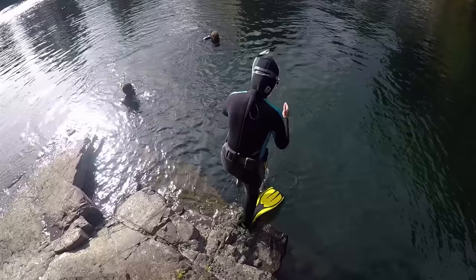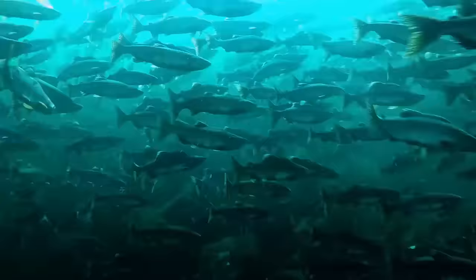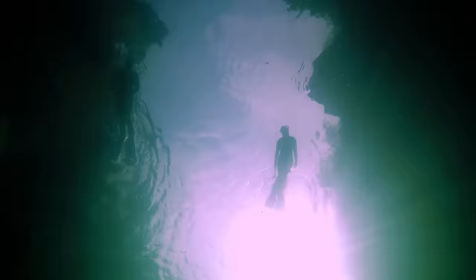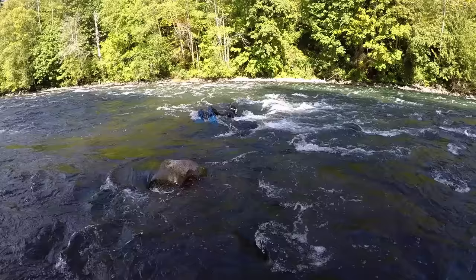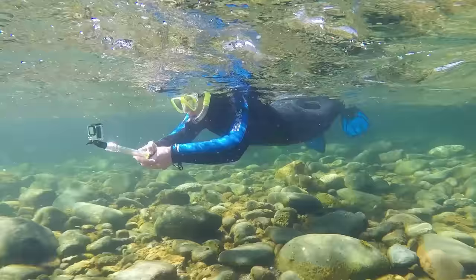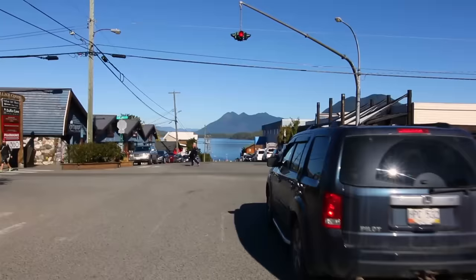The next day, we had the opportunity to go snorkeling with the salmon. First, we hiked to a nearby canyon, where tens of thousands of them swam around us. And then we went down the river with them, letting the current take us up and over rocks and back into town. This is truly a unique way to get into nature.